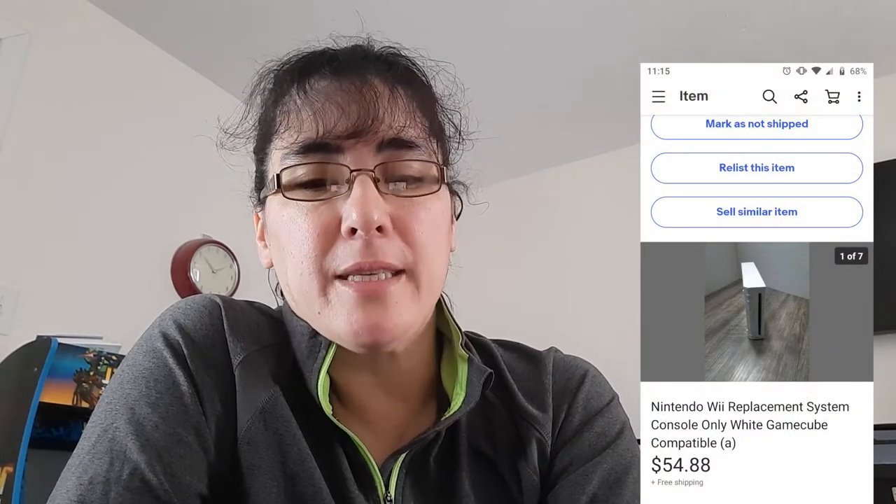Next up is Miss Me jeans — ankle skinny jeans. I will purchase clothing as long as I know I can sell it relatively quickly. The next item is a Nintendo Wii replacement console — just a console only — and I sold it for $54.88. The buyer received it that day and messaged me wanting to return it because he got his other one working. I have 30-day returns set up, so if they want to pay to send it back, that's fine. I always check the serial number — whenever you list any item with a serial number, double-check it so if it gets returned you can verify it's the same item.